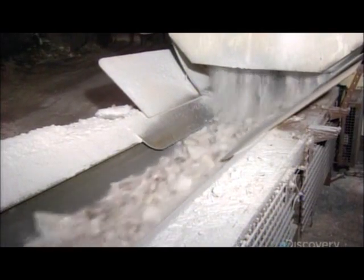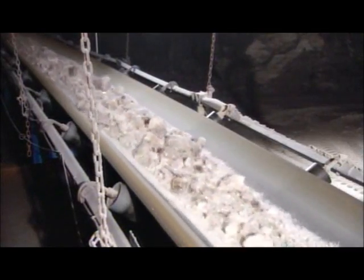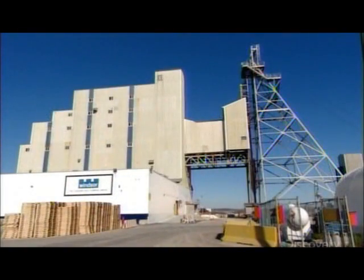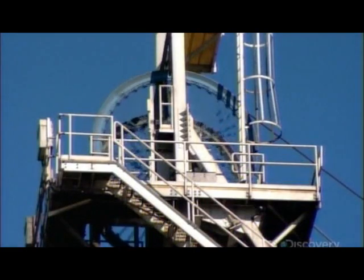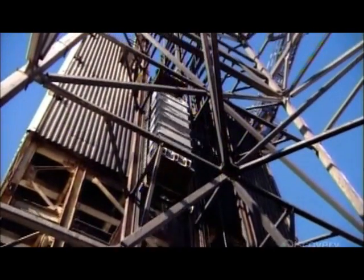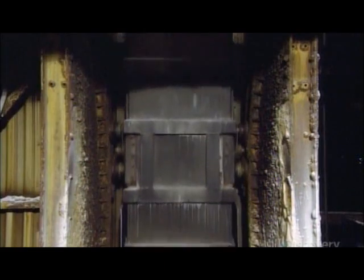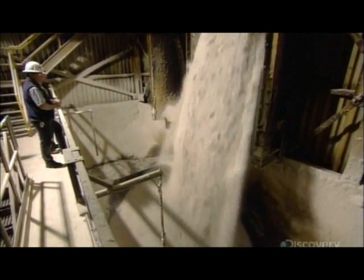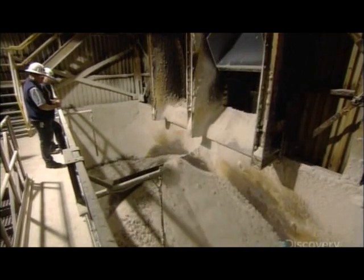The conveyor takes the salt to a production elevator known as a skip. It takes just a minute and a half for the skip to lift its heavy load above ground and up a tower. When it stops, the bottom opens to empty the salty cargo. The salt funnels into two chutes and lands on vibrating screens.